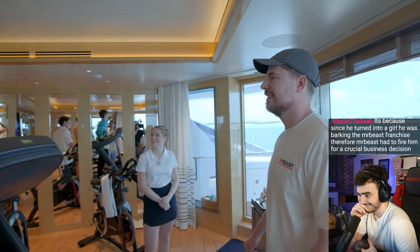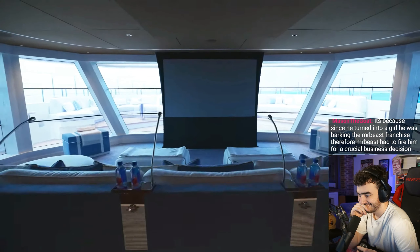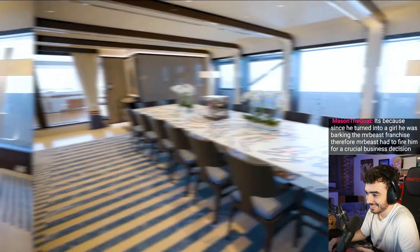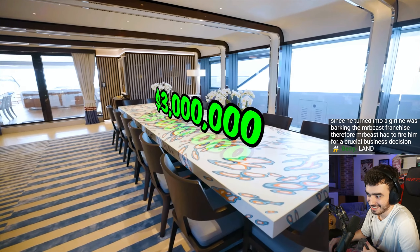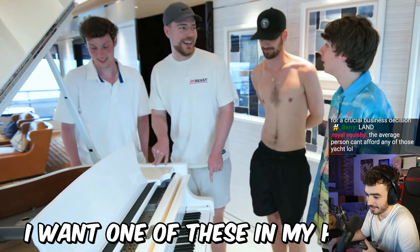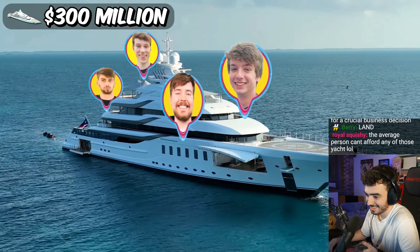The $300 million yacht comes with a state-of-the-art gym that overlooks the ocean. If my boat had a gym, I'd work out. A movie theater with windows that auto-darken whenever you watch something. And even the table is worth $3 million. The piano plays itself. I want one of these in my house. All the boys disappeared in the spa. You're getting a haircut.